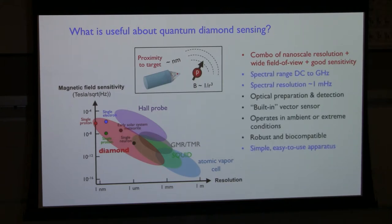These defects in diamond have other nice features: they operate over a wide range of signal frequencies, they can have very good spectral resolution for NMR detection, and optical preparation and detection is straightforward. Diamond has four crystalline axes and NVs can be grown along all four, giving you the projection of the magnetic field along four axes simultaneously — a built-in vector magnetometer. It operates over a wide range of conditions: well above room temperature, well below, high pressures, mild radiation. You can put diamond in contact with biological systems without a problem, opening up a wide range of applications.